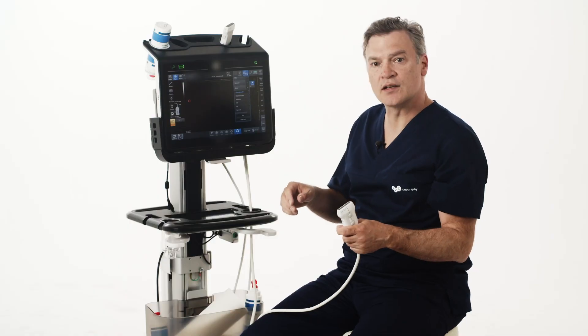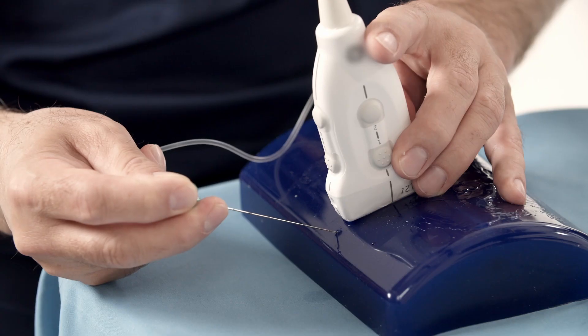Ultrasound guided regional anesthesia is now the gold standard. I'm sure after this course you will be an expert too.